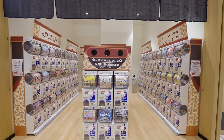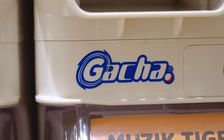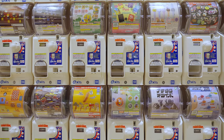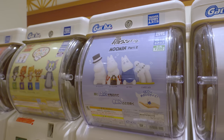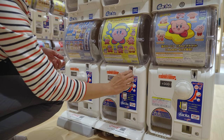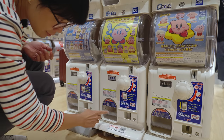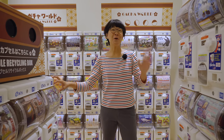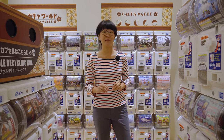Capsule toy machines are popularly known by their trademarks like Gashapon, Gachapon, Gacha Gacha, and Gacha. To use one, simply pick your machine or toy series of choice, insert your coins, and hope to get the toy that you want. The name 'Gacha' is actually an onomatopoeia of the sound of the dial turning.